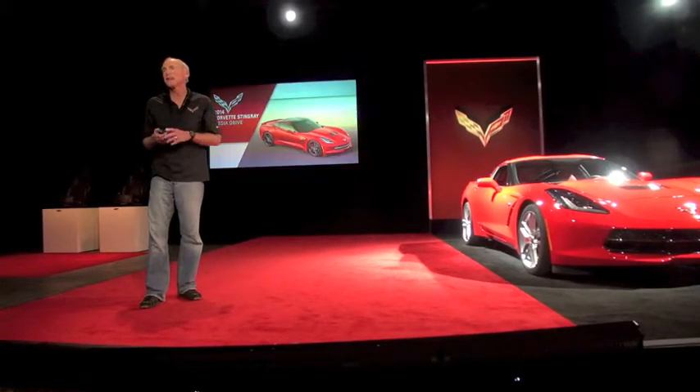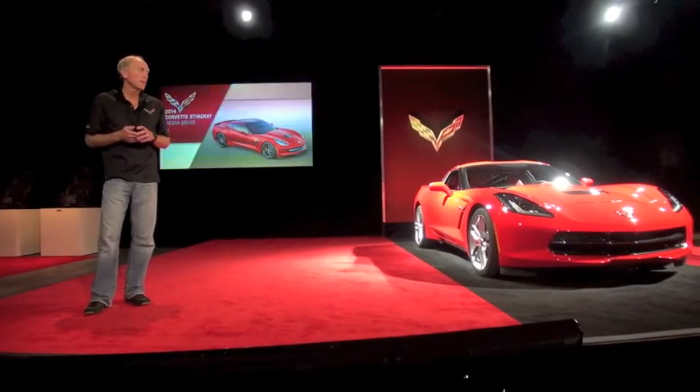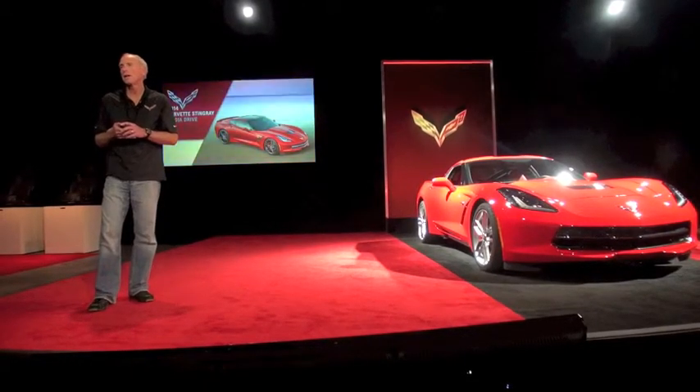It seems like it's been a long time since we introduced the car in Detroit and we've been very busy preparing the car, finishing the car, getting the assembly plant in Bowling Green, Kentucky up and ready to go.